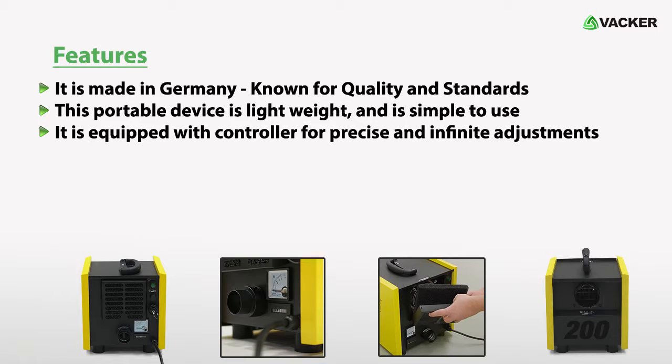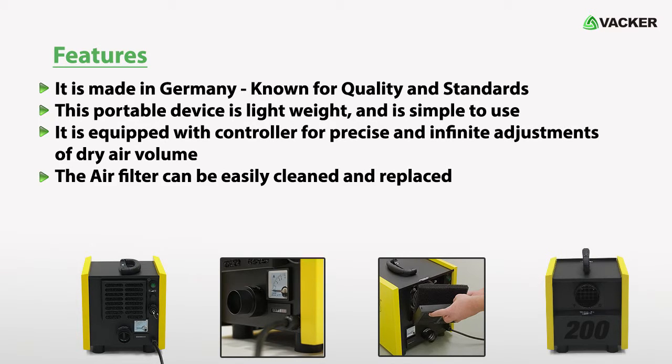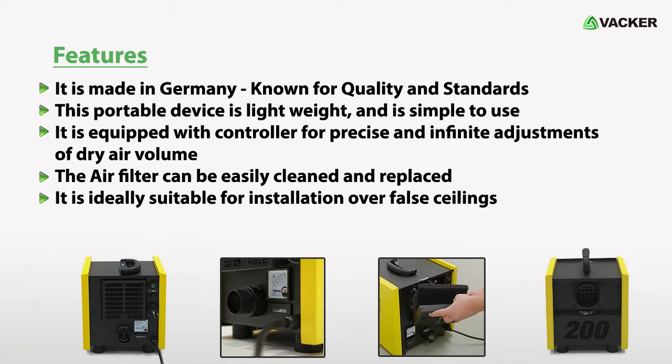It is equipped with a controller for precise and infinite adjustments of dry air volume. The air filter can be easily cleaned and replaced. It is ideally suitable for installation over false ceilings.